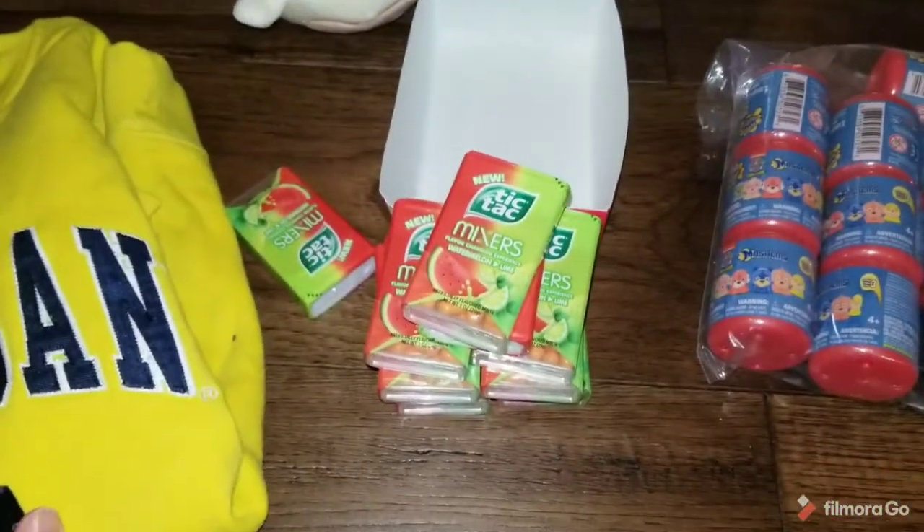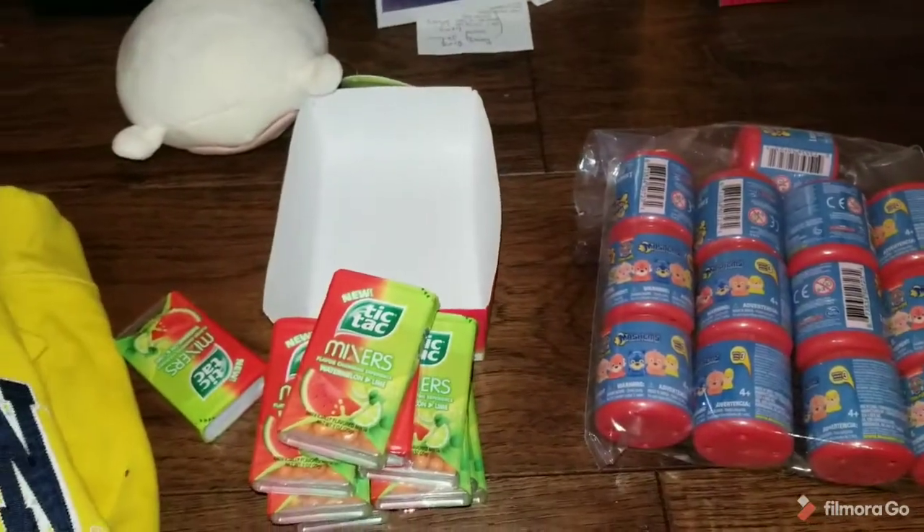So some clothing, some plush, some candy, toys, and puzzles — all different kinds of variety for today.